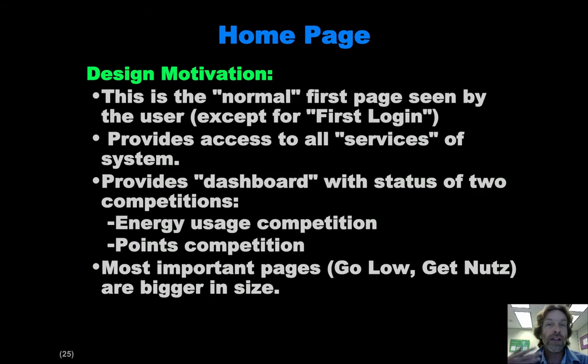Then they're done and they go to the homepage. That first login page they only see the first time they're in the system; afterwards they always go directly to the homepage. It's supposed to provide a launching pad for all the various services in the system, as well as providing instant access to their state with respect to the two fundamental competitions — the energy competition and the points competition. In this mockup, we also made the most important subpages of the homepage — the Go Low page and the Get Nuts page — a little bit bigger to emphasize their greater value.